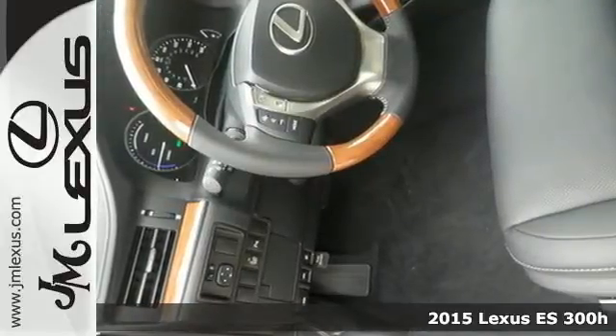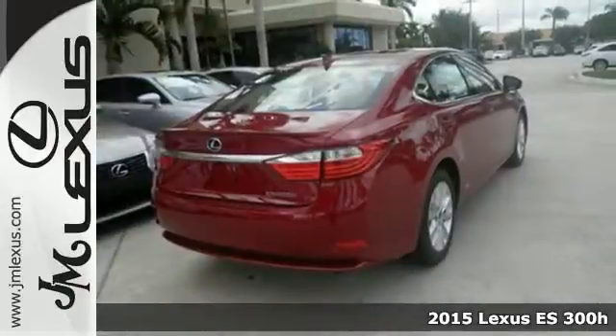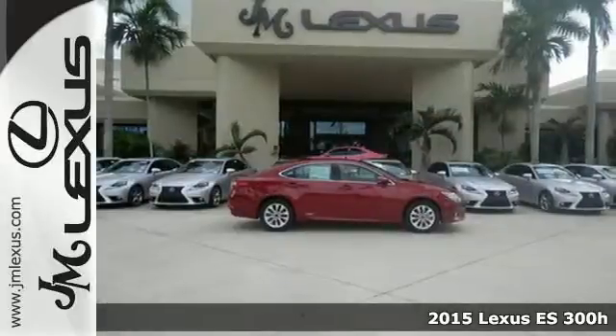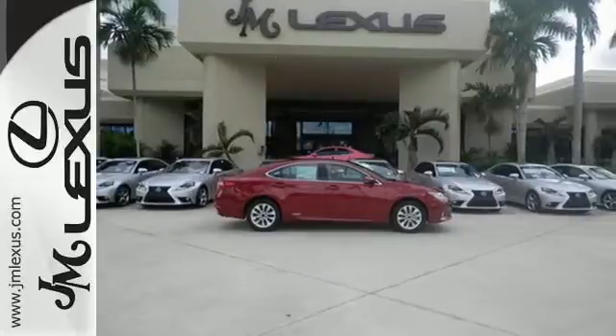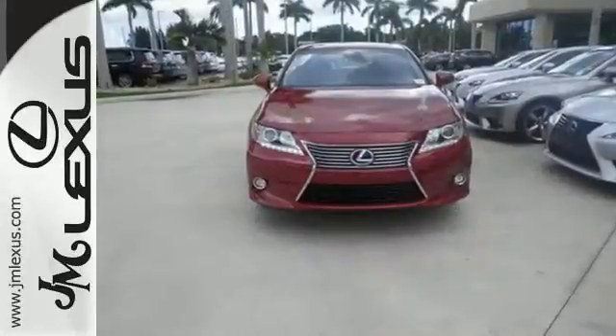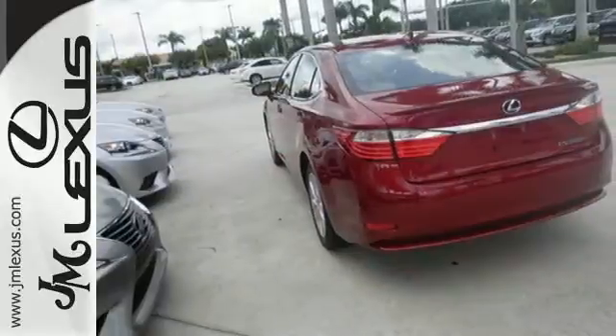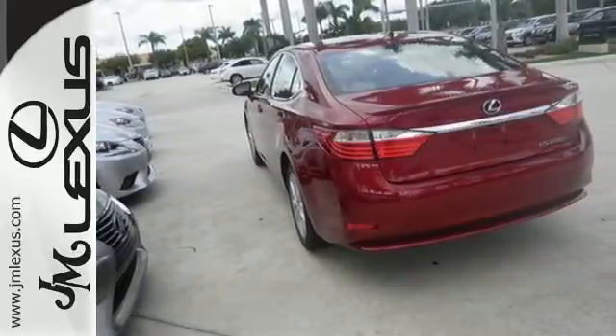Here's a 2015 Lexus ES 300 Hybrid. This luxury hybrid is a true work of art. An electronically controlled continuously variable automatic transmission with intelligence, vehicle stability control, and a high output electric drive motor with EV mode work together to create a truly remarkable driving experience.